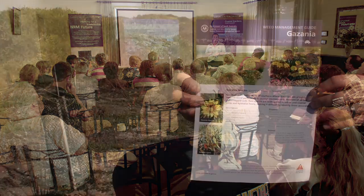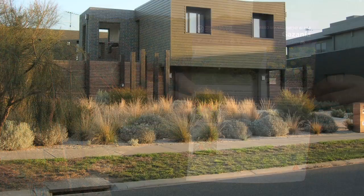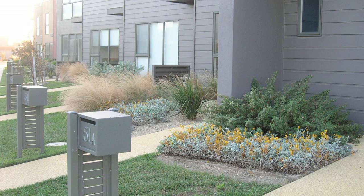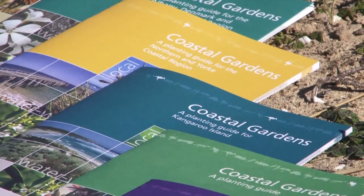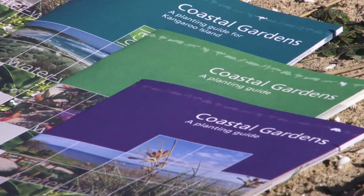The guide is now available through many nurseries and directly to residents along the coast. We've had excellent feedback from our workshops and neighbours are now educating each other about the benefits of local coastal plants, spreading the message door to door. We've had great interest from other regions in SA and even other areas of Australia, with many organisations developing guides for their own regions. If you'd like a copy of this booklet, please contact the Adelaide and Mount Lofty Ranges Natural Resource Management Board or go to their website and download a copy today.